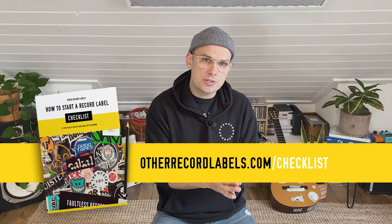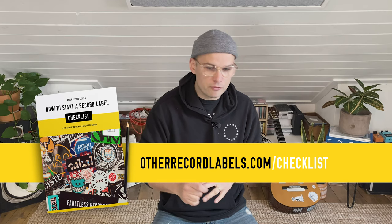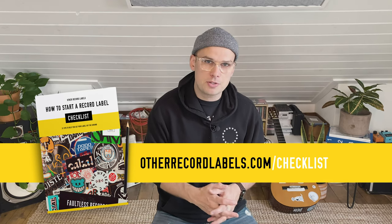All of these tips are part of a big series I'm doing called 31 Tips to help you start a record label. You can get all of the tips condensed into one document at otherrecordlabels.com/checklist. I put a checklist together to help you follow along for all the past episodes and future episodes.